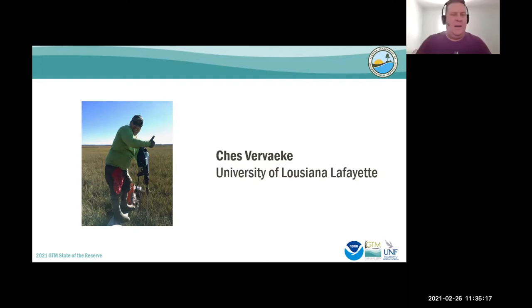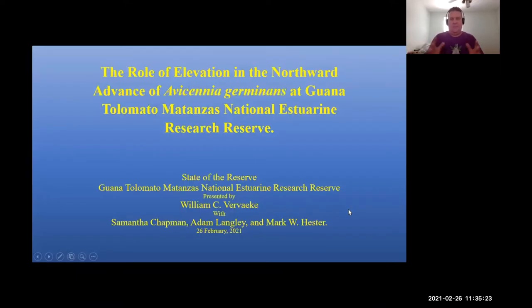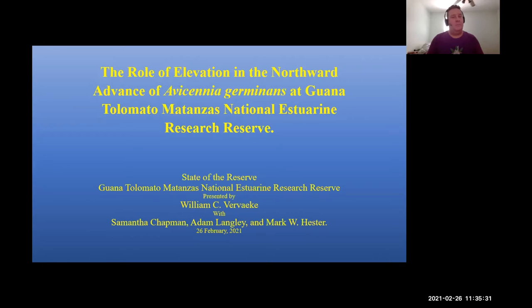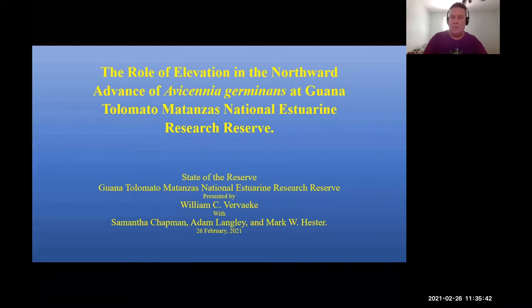Thank you, Abby, for that introduction. I want to introduce my co-authors: Samantha Chapman and Adam Langley from Villanova, and Dr. Mark Kester, emeritus at the University of Louisiana Lafayette. I am talking about the role of elevation in the northward advance of black mangrove at GTM Reserve.